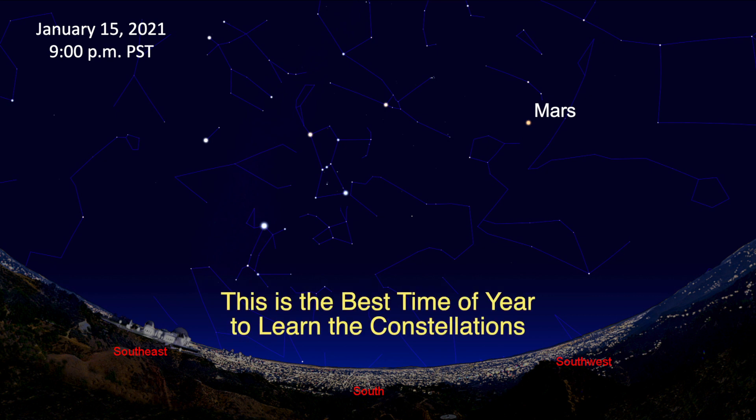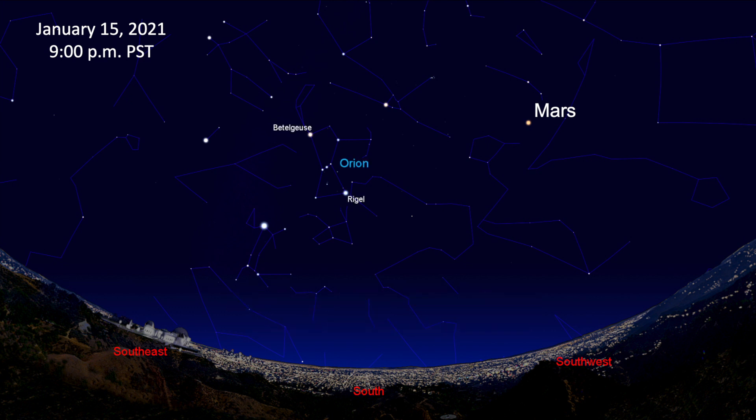This is the best time of year to learn the stars and constellations. Orion the Hunter is the easiest to find. It's high in the south on January evenings. Look for the three stars in a row that mark Orion's belt. The reddish star Betelgeuse marks his shoulder, while Rigel marks his knee. The brightest star in the night sky, Sirius, is in Canis Major, the Great Dog. It can be found by drawing a line downwards from Orion's belt stars.